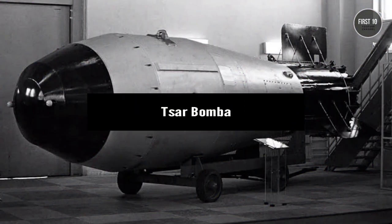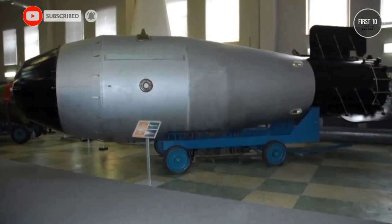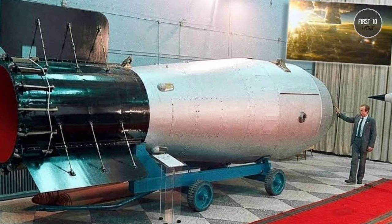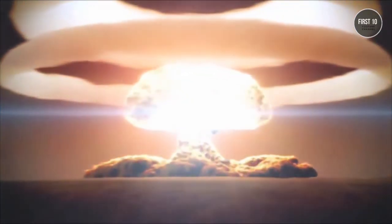Tsar Bomba. Why don't we end this exploration of massive destructive power with the largest nuclear bomb ever detonated? The atomic bomb was supposed to put an end to war through the threat of mutually assured destruction, but that didn't stop both sides of the Cold War from trying to outdo each other. Tsar Bomba was a 27-ton hydrogen bomb detonated over northern Russia's Novaya Zemlya Archipelago in 1961. It unleashed an explosive yield of 50 megatons — over 3,300 times the strength of the bomb dropped on Hiroshima.